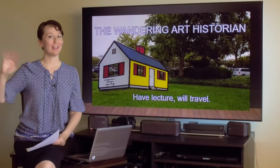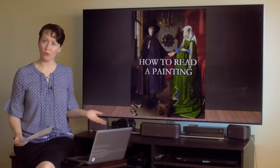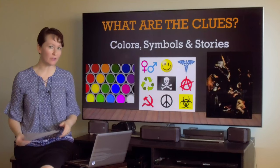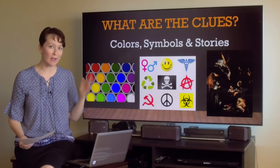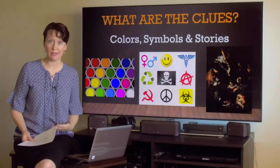Hi everybody, it's me, Adrian Lee, the Wandering Art Historian. I'm so glad you could join us for another video. As you know, we're talking about how to read a painting. And if you've been watching the videos thus far, you know that we've been talking about looking for the clues — if every piece of art or painting is a mystery to be solved, you need to look for the clues. In our early videos, we talked about colors, symbols, and stories in our everyday lives and looking at pop culture as a way to warm up those art history muscles.